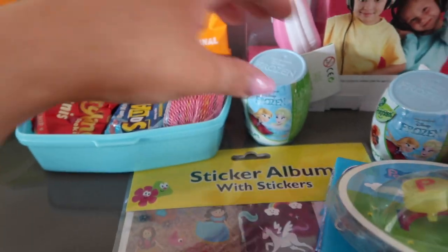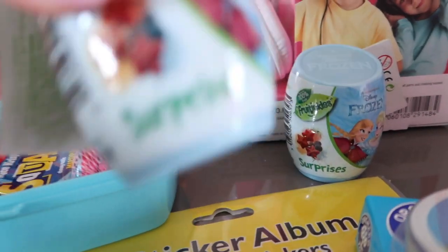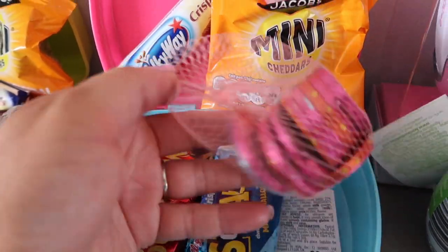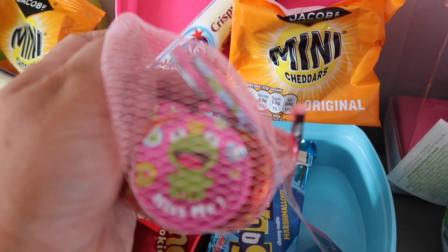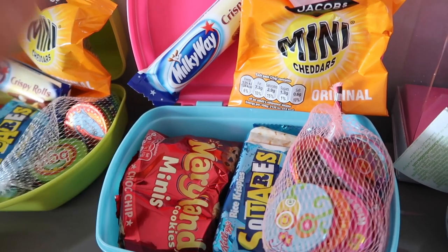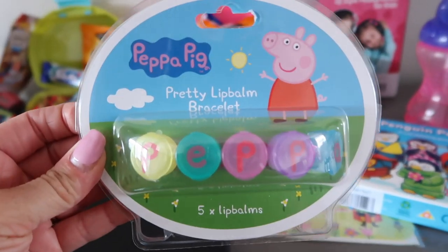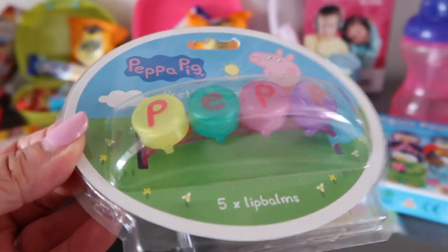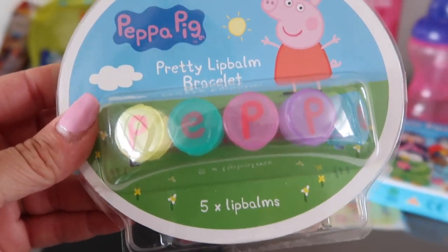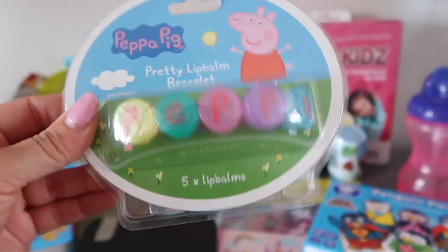Moving on to Ella's stuff — I've got two frozen fruit-piece cars, the same as Charlie's. These were from Home Bargains at £1 each and they love them because they're like a surprise egg. In her lunchbox she's got the same snacks as Charlie: mini cheddars, a crispy roll, Maryland cookies, and a square bar — she'll be getting dinner on the train too. I also got her this Paper Pig pretty lip balm bracelet. I thought she could try one an hour to count down the journey — it was 50p from Home Bargains.